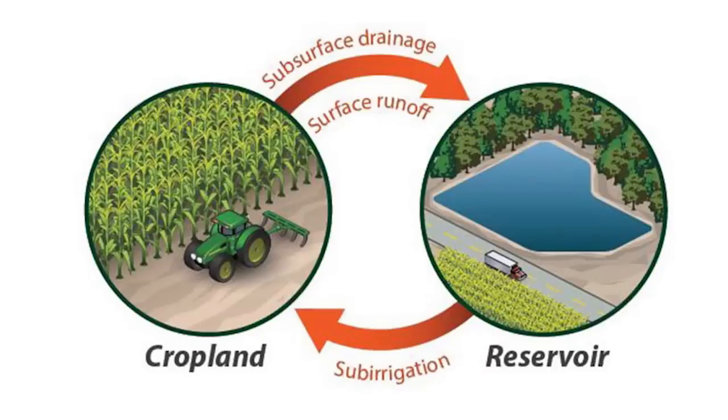Drainage capture and use, or a practice we also call water recycling, diverts the subsurface drainage water into an on-farm pond or reservoir where it's retained until it can be irrigated back onto the field so that the crop can use it later in the season.